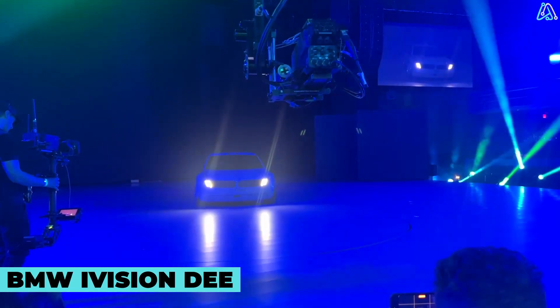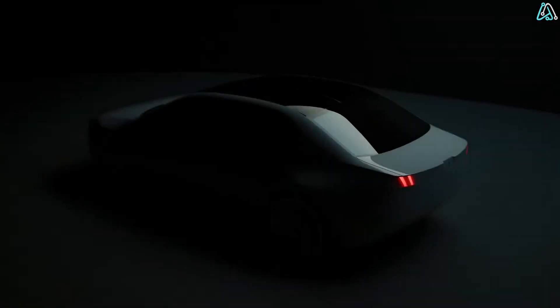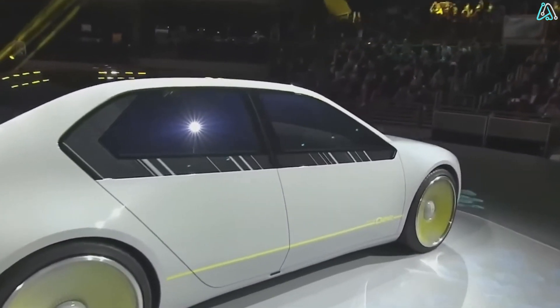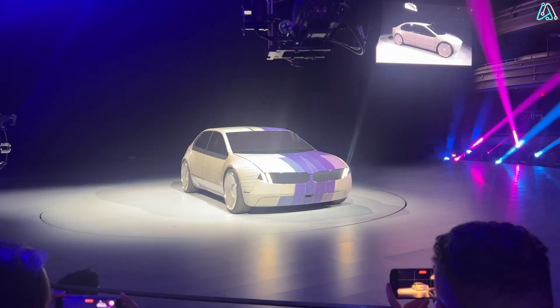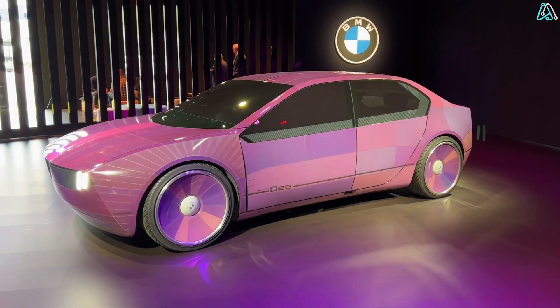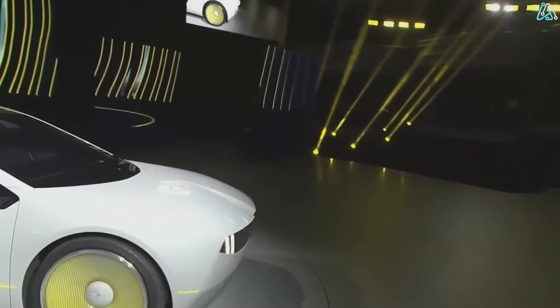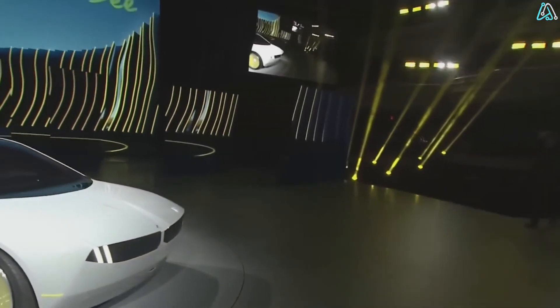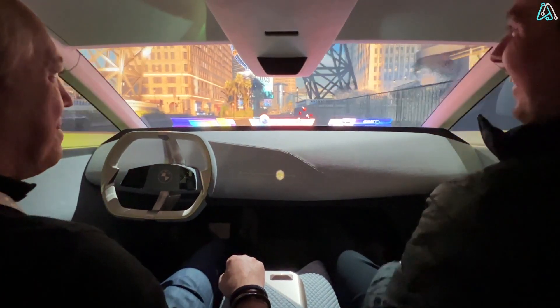BMW blew our minds with the iVision D concept car. It's a pure electric car that can talk and change colors — a full palette of colors, with different parts of the car body showing different colors all at once. Even the wheels change color. The 'D' stands for 'digital emotional experience,' and it's powered by an advanced AI that learns and emulates emotions like a human.